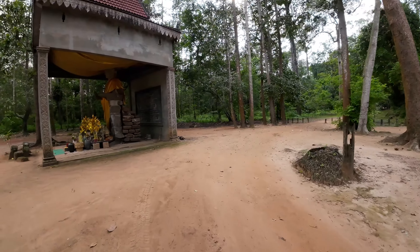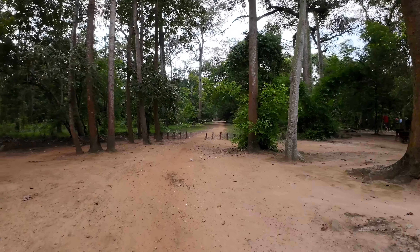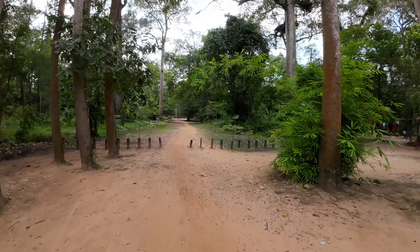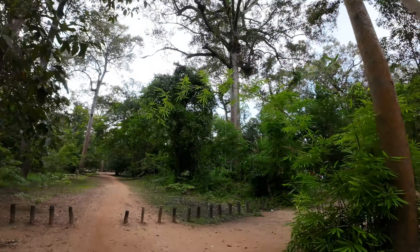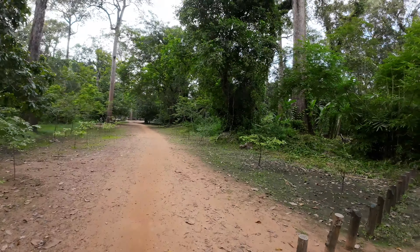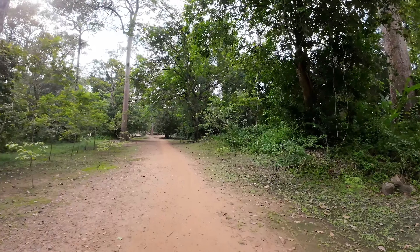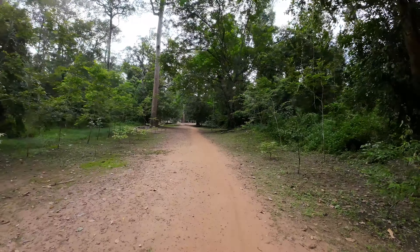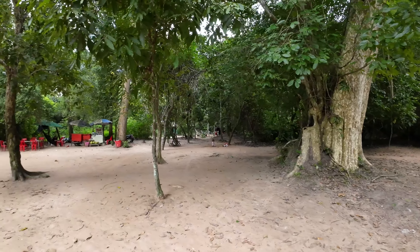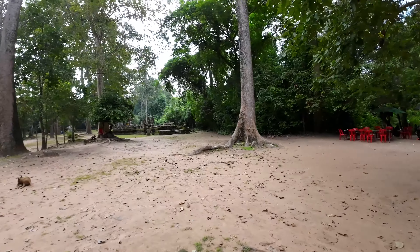That's the modern temple — the second thing we looked at. Now we're going to walk a short distance through the jungle, and way back past that big tree is our last stop for this video. This is not where the tourists normally walk — most of them go over to the Elephant Terrace. I thought I'd come over here today and kind of explore. You can see bamboo and banana trees, with motorcycles coming and going. There are a couple of security guards here to make sure there's no looting.